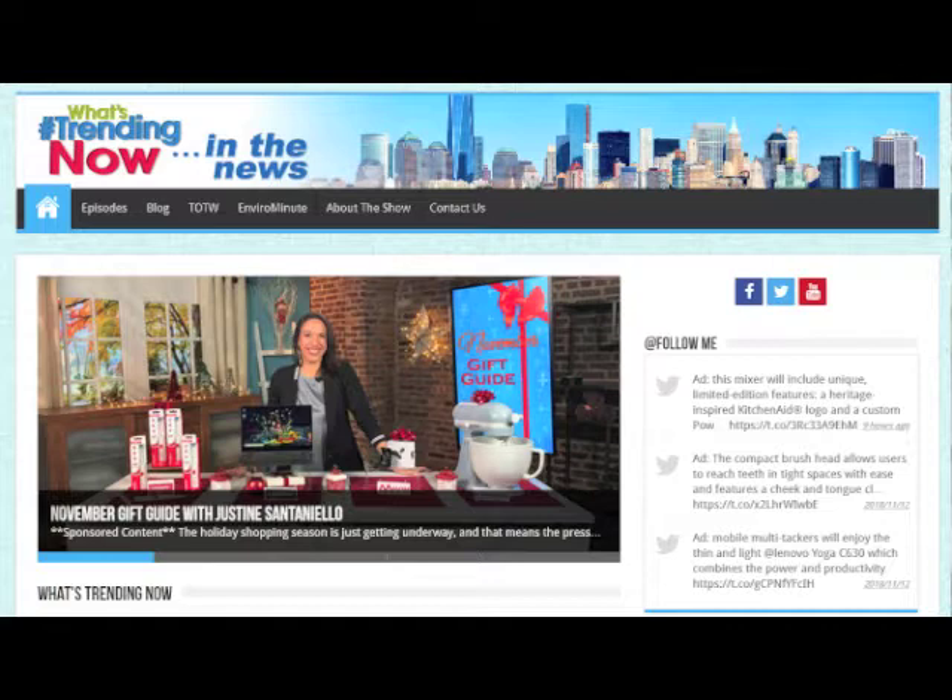Where can we go for more information, Justine? You guys can check out inthenews.tv for a little more on everything. And where can people go to find you on the Internet? You can check out my site, justtabs.com, or you can find me on social media — Justine Santanello.